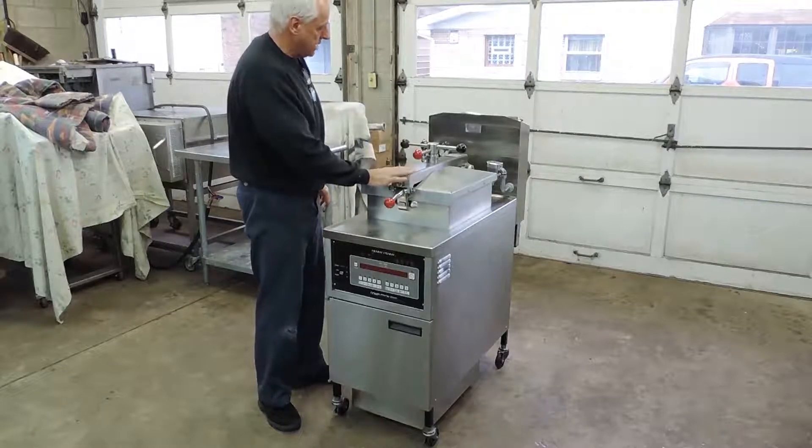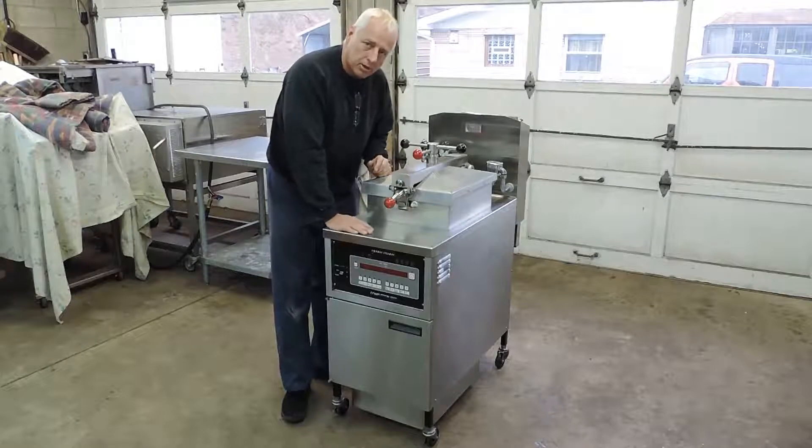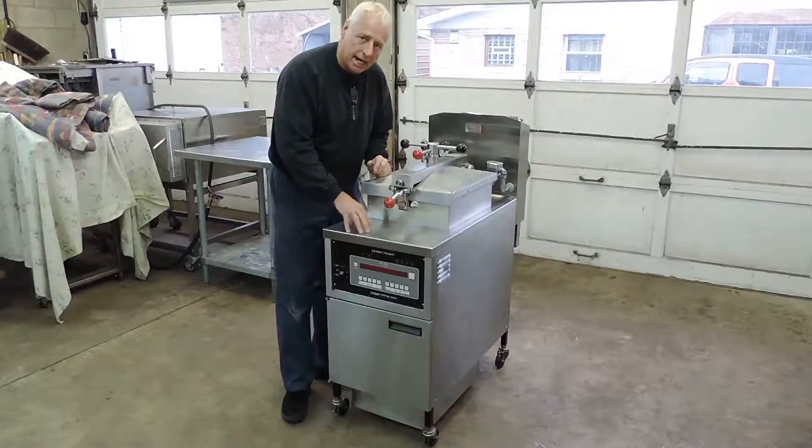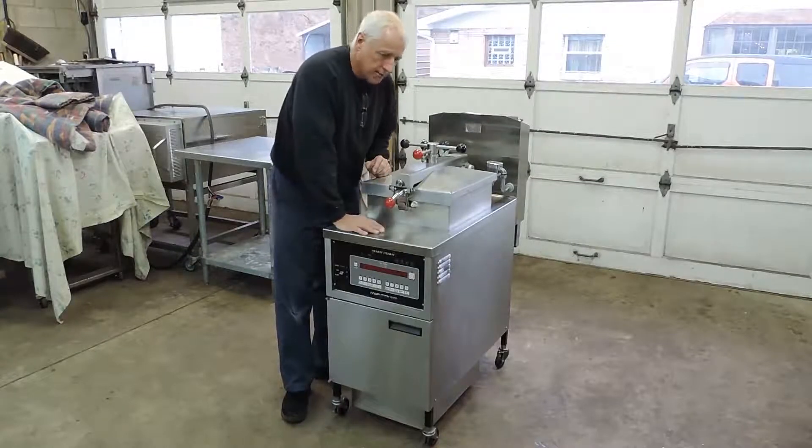This is a nice unit, it's in great shape. We have our cleaning crew completely tear these down, go through them — we clean the motor, pumps, all the valves and pipes in this to make sure it's completely clean.